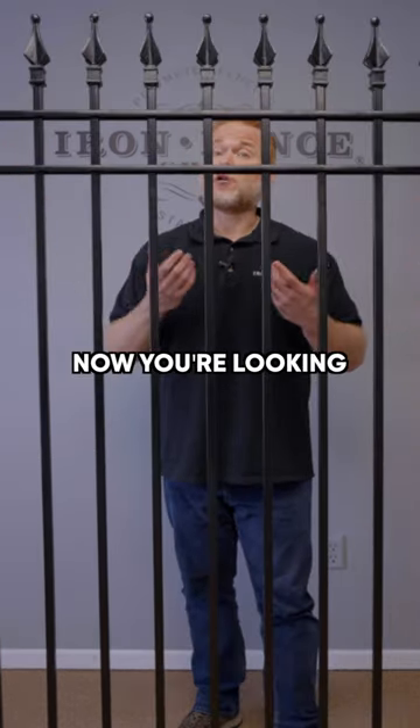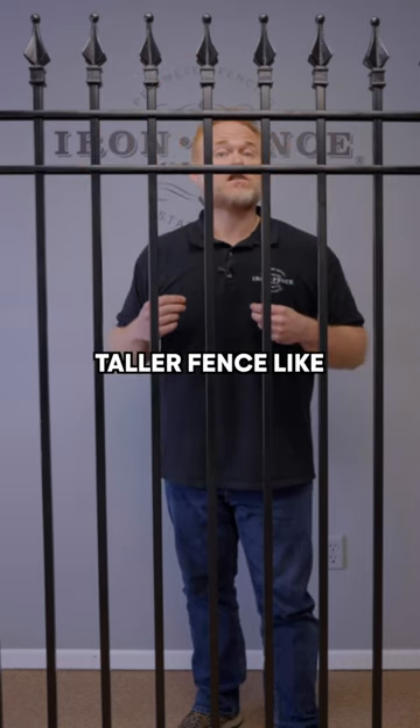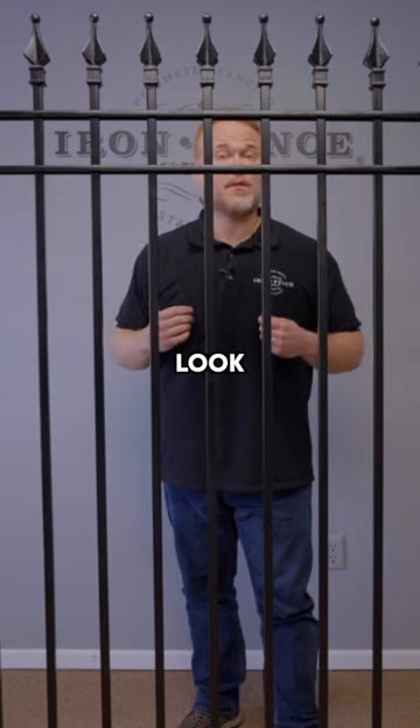6 foot tall — now you're looking through the fence rather than over it, unless you're on the tall side. You usually see a taller fence like this when you want to send more of that stay-out or security perimeter look.